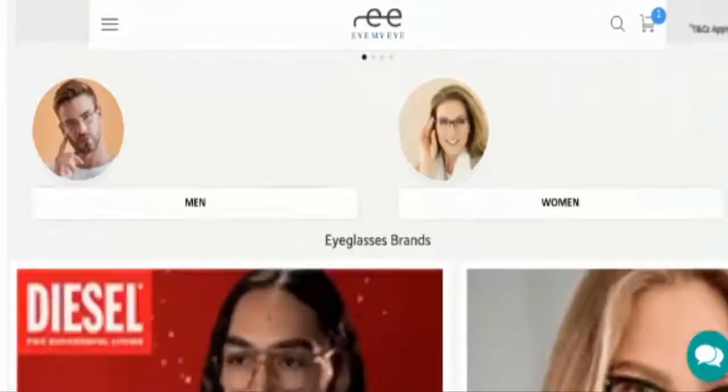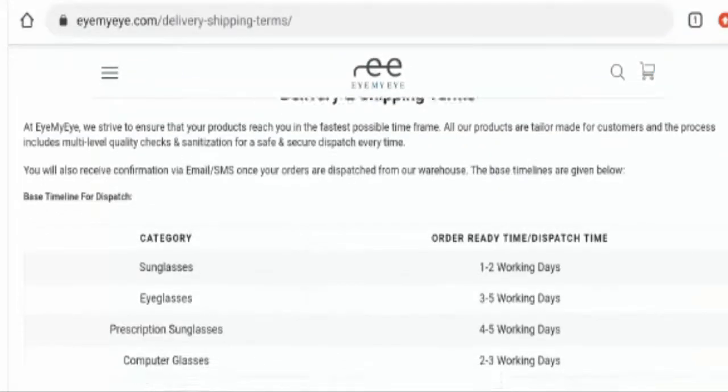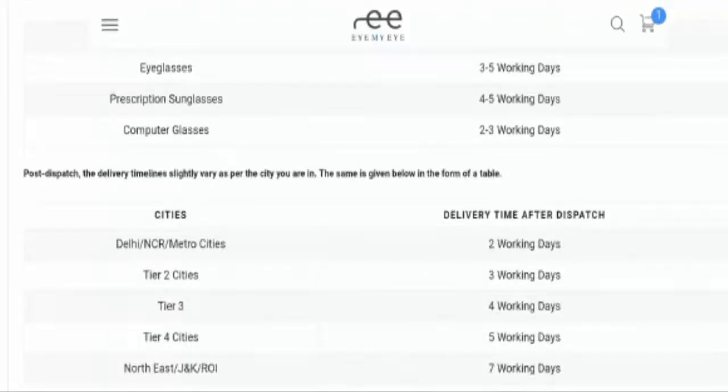Next, we will check the other details of this site. First, we will check their payment method. As you can see, this website hasn't provided their payment option separately here — for that, you have to go to the checkout zone. Next, we will check the delivery and shipping policy. There are different dispatch timings for different kinds of glasses. For sunglasses, the dispatch timing is one to two working days. For eyeglasses, it takes three to five working days. For prescription glasses, it takes four to five working days. And for computer glasses, it takes two to three working days.